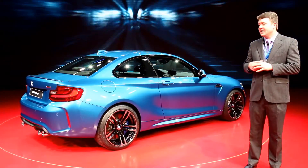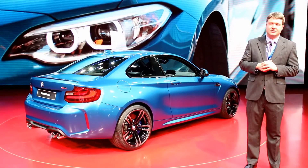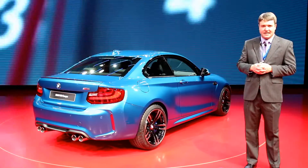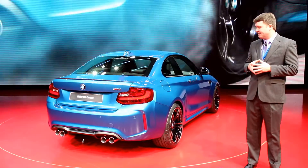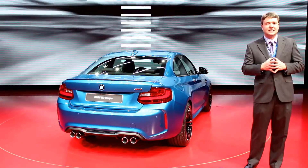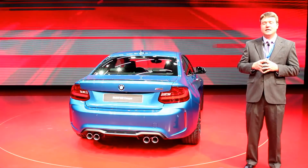You do have a turbocharged 3.0-liter straight-6 here, so 365 horsepower will really get this little car along very, very nicely. Of course the turbo BMW engines are very torquey, so we should have a true performance machine here, looking very good in this striking blue color.